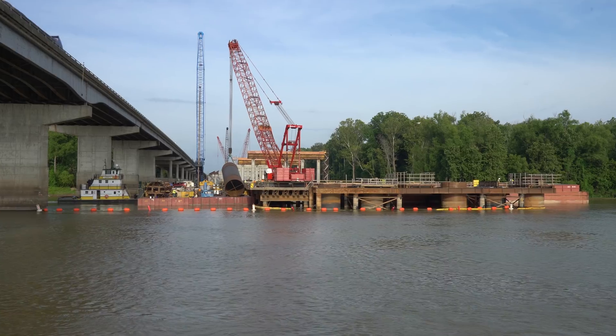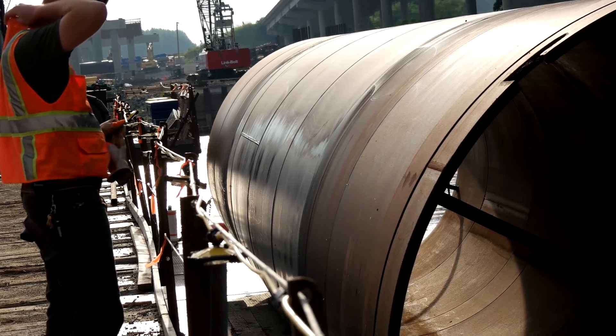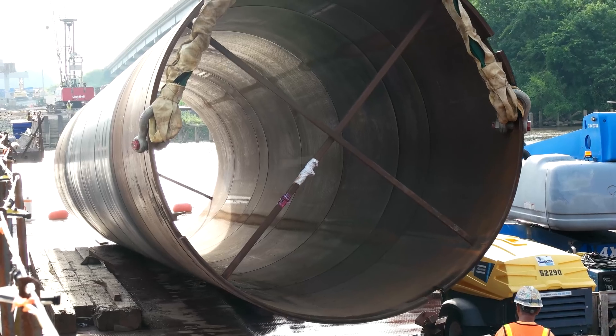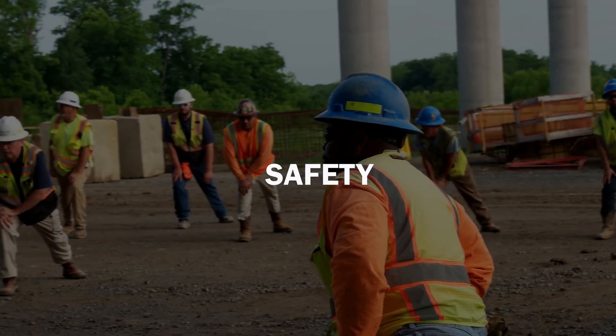The elevation of the pile cap is basically very close to the level of the water, which varies quite significantly during the seasons. Because of this precast shell, we were able to construct the pile cap without having the conventional formwork floating in the water.